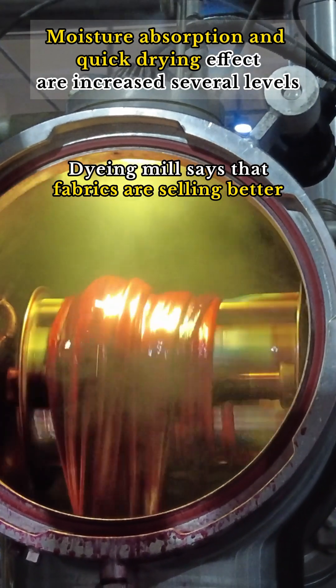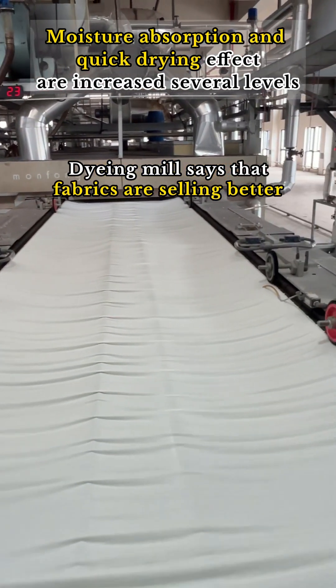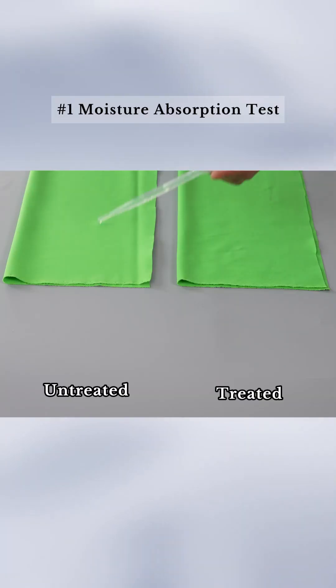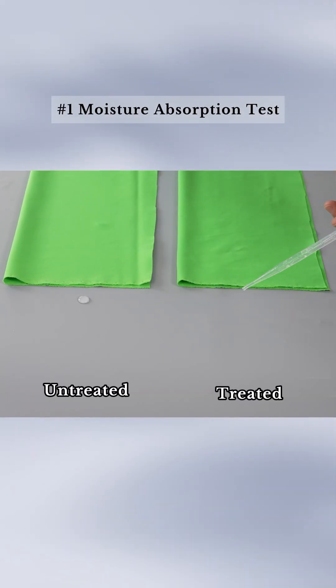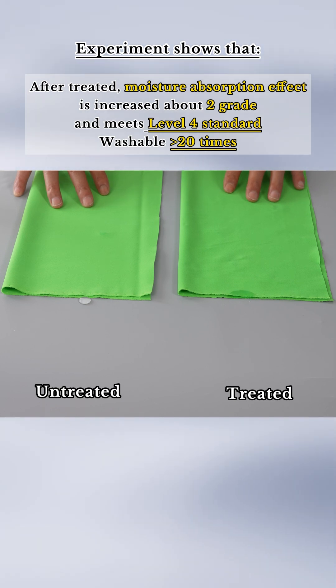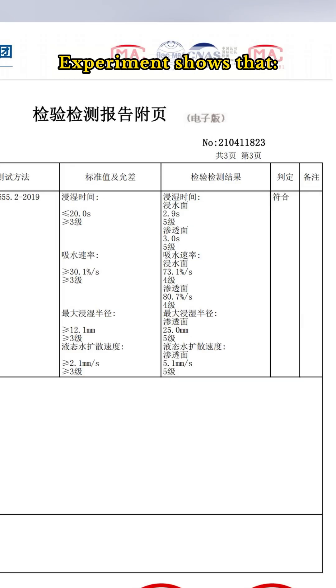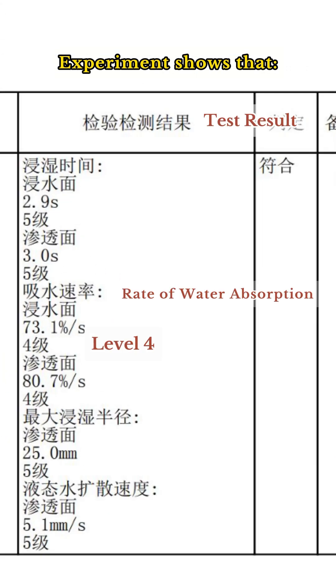Dying Mill states that the moisture absorption and quick drying effect are improved several levels, so that sales is increased. Firstly, let's see its moisture absorption effect. From the experiment, we can find that moisture absorption is significantly increased. The report shows that it can reach the water absorption rate of level 4.